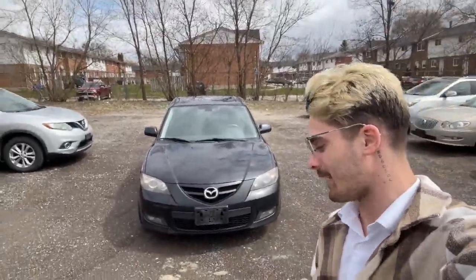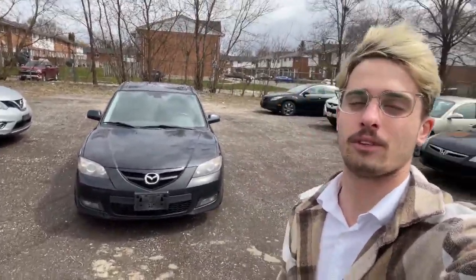Hey everybody, this is Dimitri here at the Finch Auto Room with this 2007 Mazda 3 GT. Keep in mind this model is as-is, so it is unsafety — uncertified, may not be fit for the road. But let's take a look.